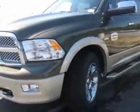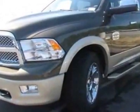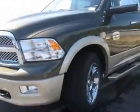This 1500 boasts a 5.7 liter engine and has a 5-speed automatic transmission. Additional options for this vehicle include the protection group, 3.92 axle ratio, and 5.7L Hemi multi-displacement VVT engine.